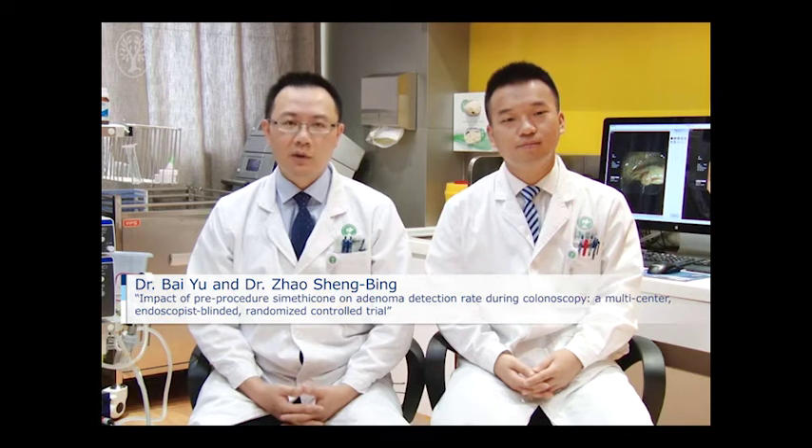Hi, I'm Dr. Bai Yu, Assistant Director and Associate Professor of the Department of Gastroenterology, Shanghai Hospital, 2nd Military Medical University of Shanghai. I'm also the first author of an article recently published in Endoscopy entitled 'Impact of Pre-Procedure Simethicone on Adenoma Detection Rate During Colonoscopy,' a multicenter endoscopist-blinded randomized controlled trial.